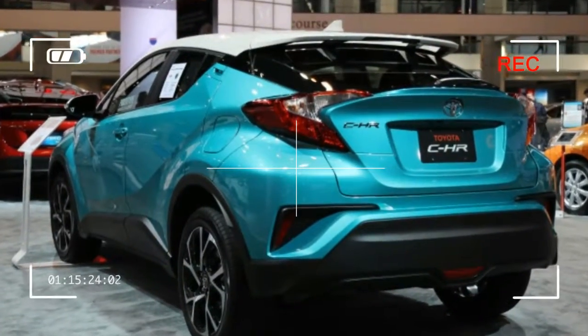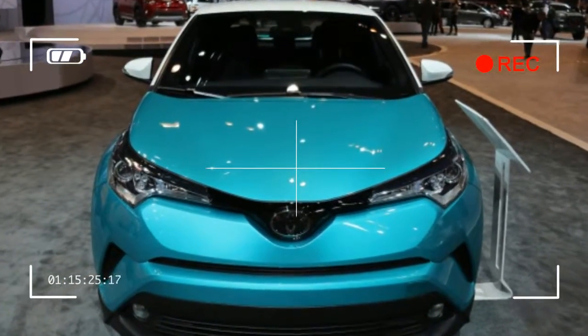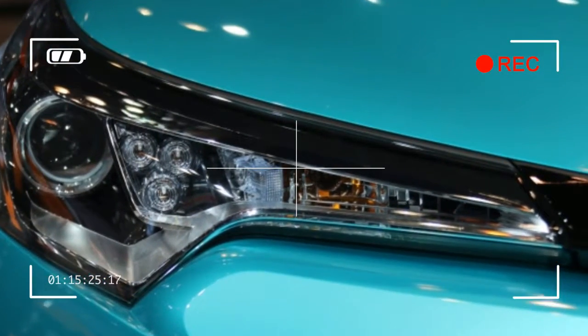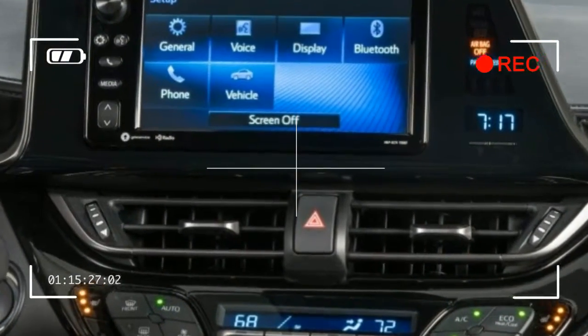That said, the Bluetooth works fine, and using your phone in a mount is a perfectly workable navigation solution. Also strange, the eight-way driver's seat is entirely manual in operation except for power-operated lumbar support, which is akin to fitting a vintage mechanical watch with battery-powered dial illumination.